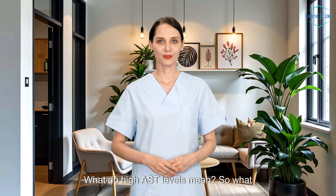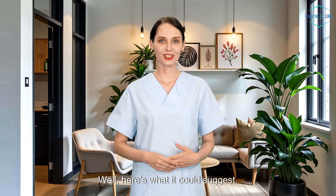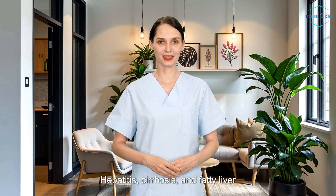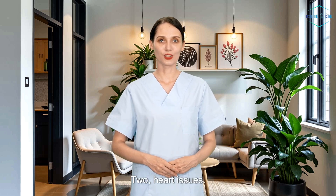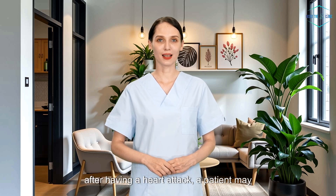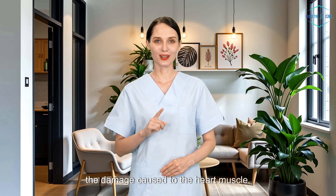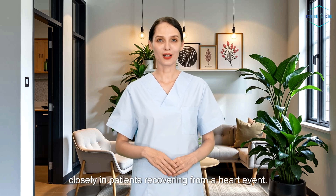What do high AST levels mean? Here's what elevated AST could suggest. First, liver damage or disease — hepatitis, cirrhosis, and fatty liver disease can all cause AST to rise. Second, heart issues — a heart attack or conditions like myocarditis, inflammation of the heart, can result in elevated AST levels. For example, after having a heart attack, a patient may see an increase in their AST levels due to the damage caused to the heart muscle. This is why doctors track AST levels closely in patients recovering from a heart event.